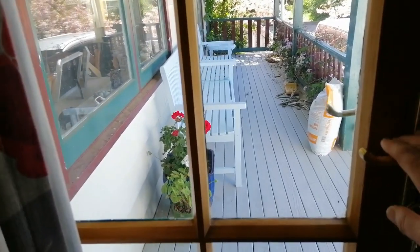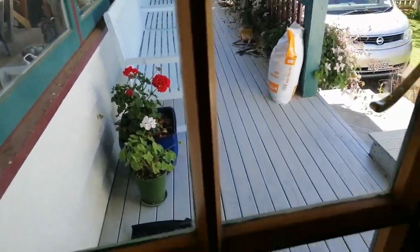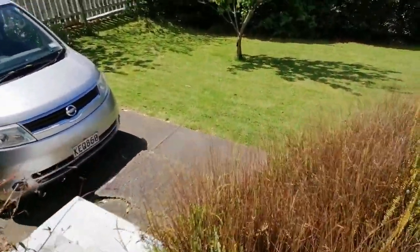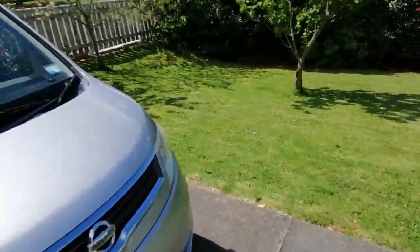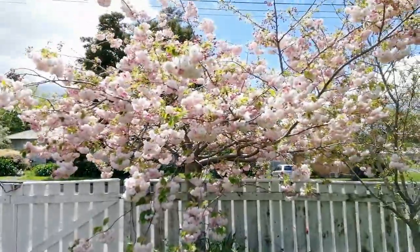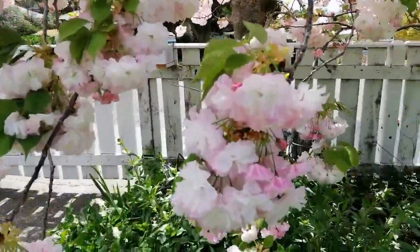I just wanted to add this to my video about the wellness tea. My husband's actually mowing the lawn so it's a little bit noisy, but I wanted to show you out here in our beautiful backyard with the Sakura Japanese cherry blossom all flowering — so pretty, just gorgeous.